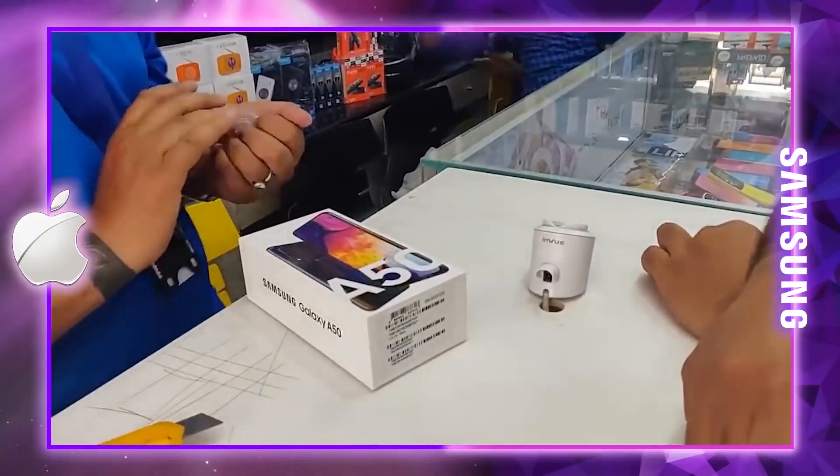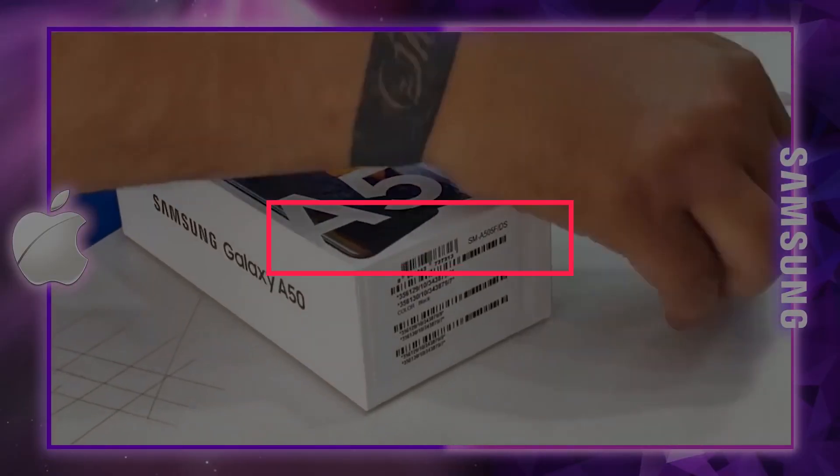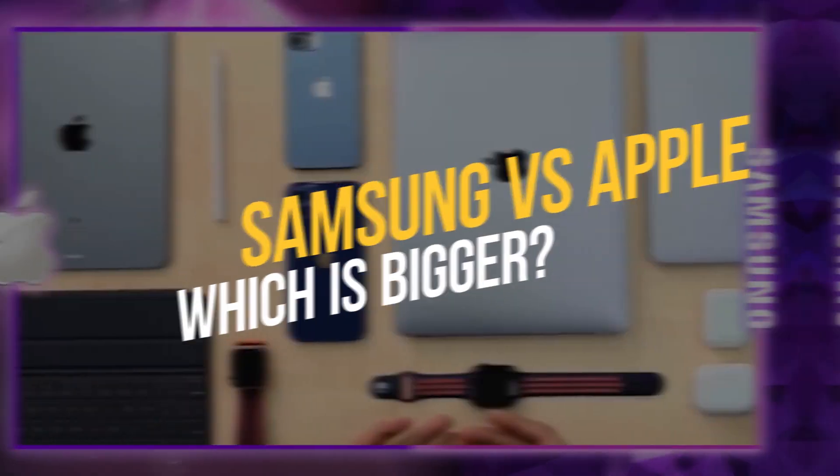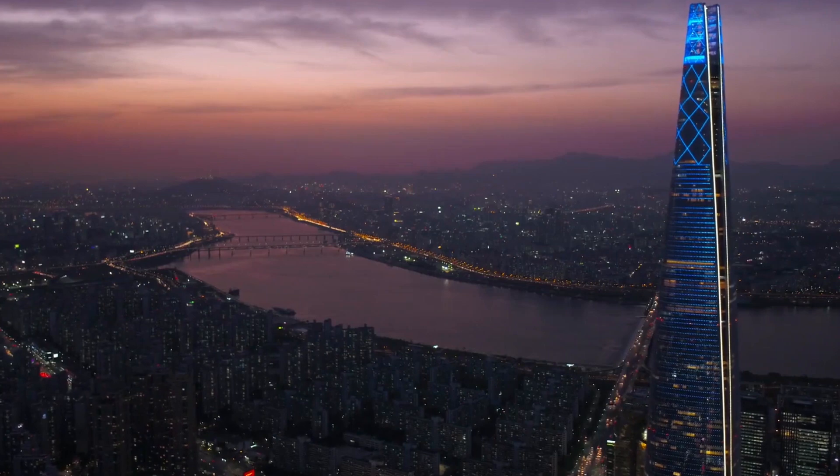Hello lovely YouTube family, welcome back to 10 Focus. In today's video, we are going to talk about Samsung vs Apple, which is bigger? Company Comparison 2021.